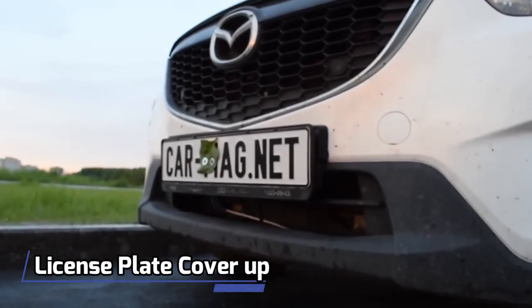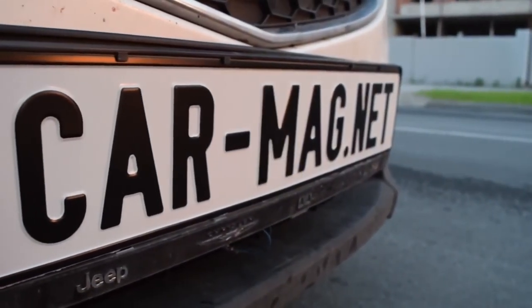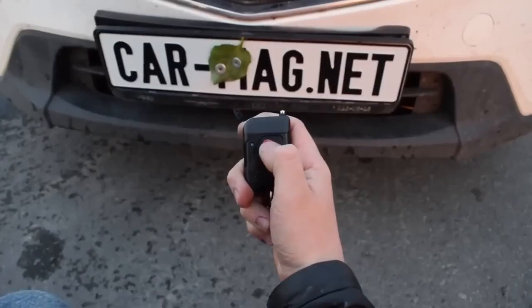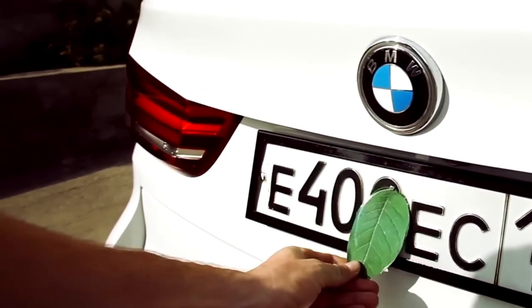Number 10: License Plate Cover-Up. These gadgets are like the ones in movies where you can hide your license plate with a curtain or switch plates. They're easy to put on and cost around $50. But be careful — if you get caught, it's not so cool.